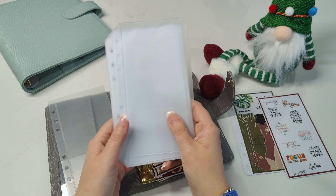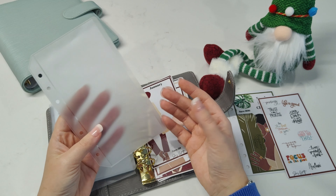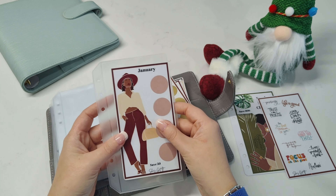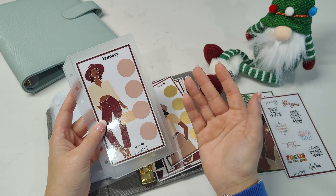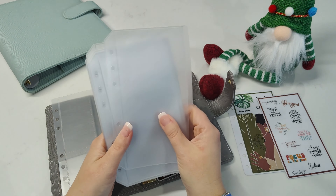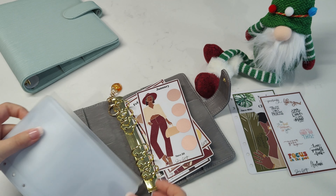I purchased envelopes from Temu recently — the clear zipless ones. I wanted to try them. They're slightly loose but I don't mind, since I'll only be using this binder once a week to scratch off and put money in. They came in a bundle of 12, which is perfect because I have 12 monthly savings challenges.